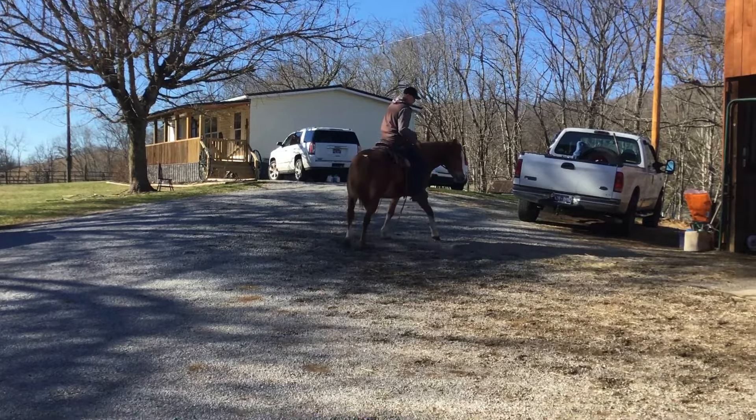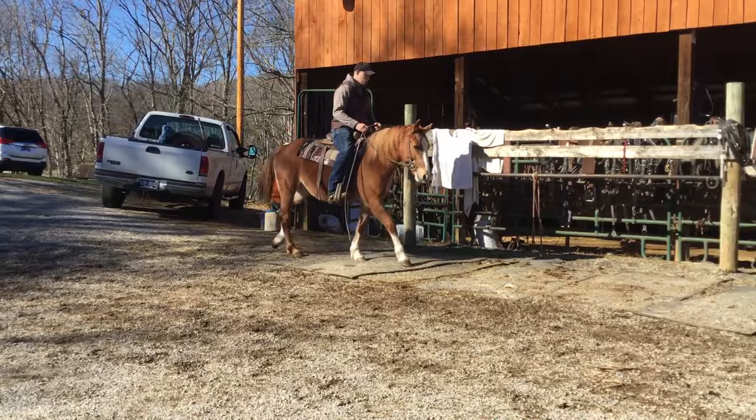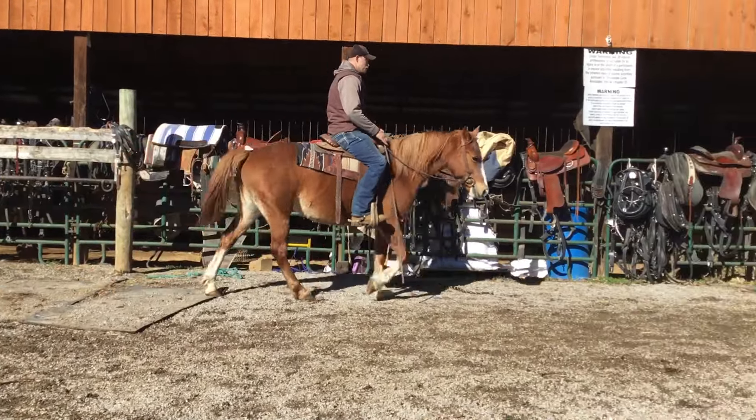Look what a belly she's got — she'll have you an early, early spring baby. Pretty blazed face, stands 14-3, 15 hands, and a nice roan mare. That's what they're supposed to look like.